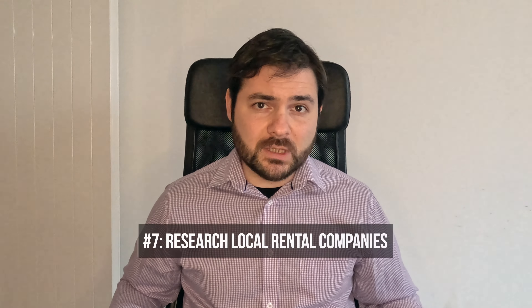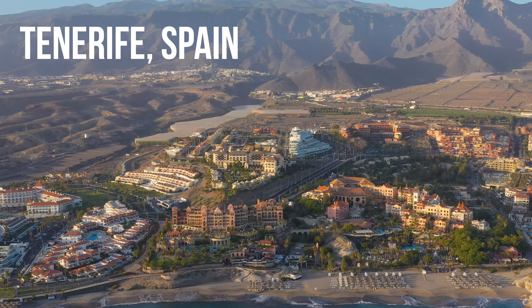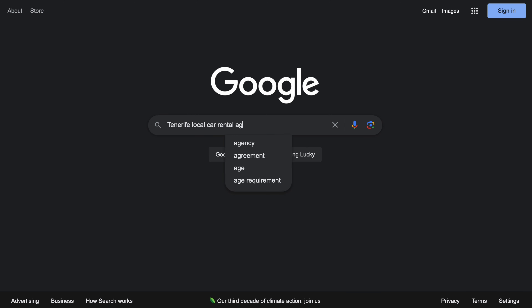But when rental prices are surging and off-site locations don't have lower prices either, another good step is to research smaller local companies that might not show up in all car rental search engines. Sometimes local companies charge significantly less than larger brands. There's no guarantee they'll be everywhere, but it's definitely worth researching. I recently visited Tenerife and the Canary Islands during peak winter season and was able to save around 100 euros by booking with a local company that didn't show up in most search engines.